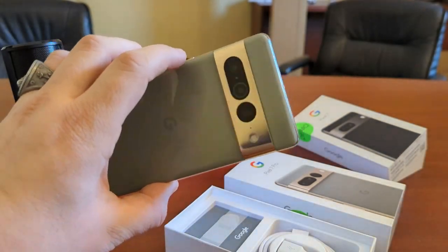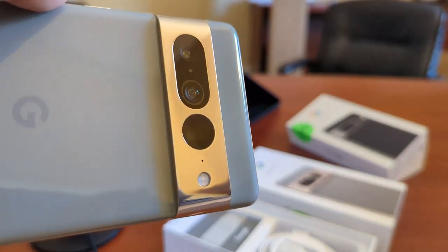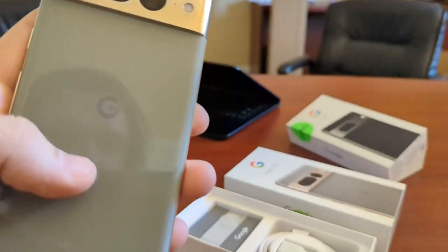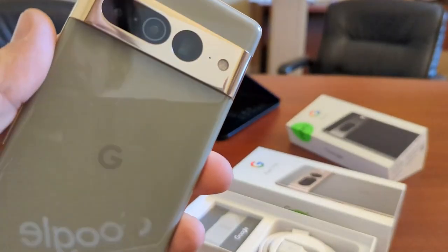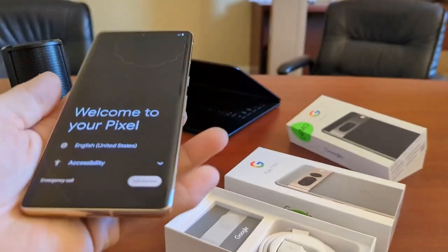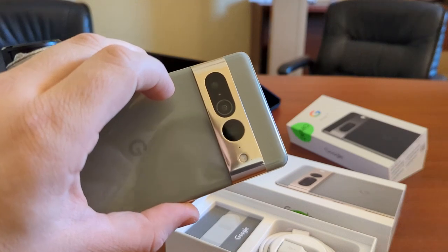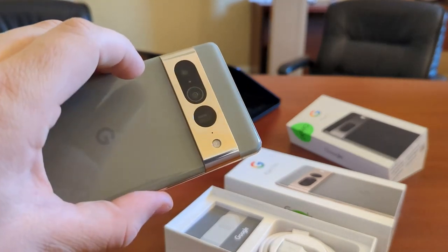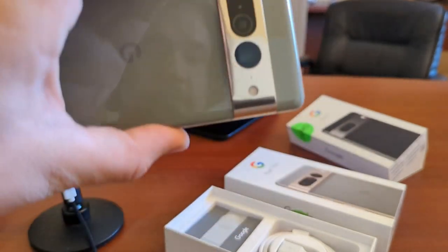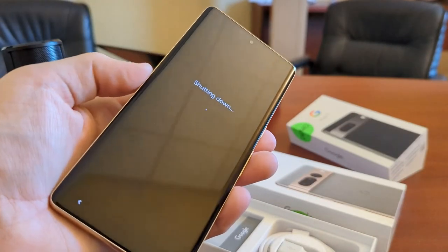We're going to have that same really nice haptics, the same great colors. Look at that — I've got to get a thumbnail for this. And the same startup screen. That is really, really nice. If you're going for either one of these, go for this one — hands down.